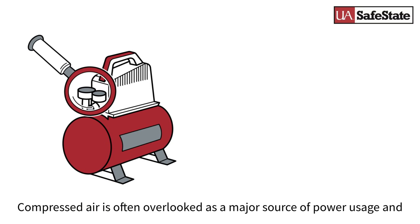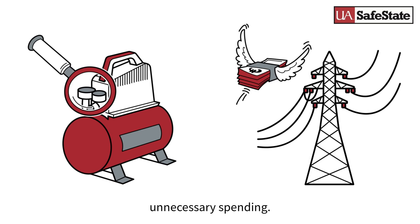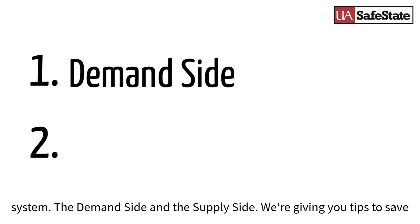Compressed air is often overlooked as a major source of power usage and unnecessary spending. There are two main sides to consider when evaluating a compressed air system: the demand side and the supply side.